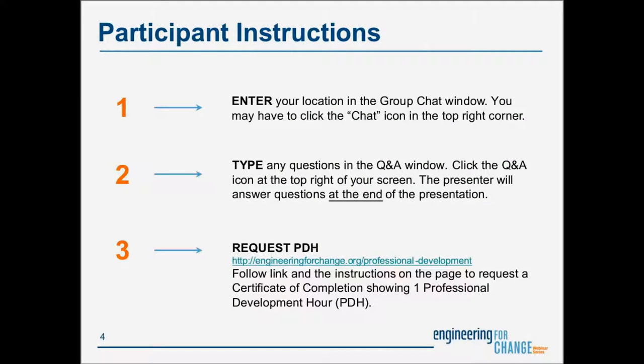A few housekeeping items before we get started. In the chat window, located at the bottom right of your screen, please type your location. If the chat is not open on your screen, you can access it by clicking the chat icon on the top right corner. Any technical questions or administrative problems should go into the chat window. Feel free to send a private message to the engineeringforchange.org admin if you have any issues.